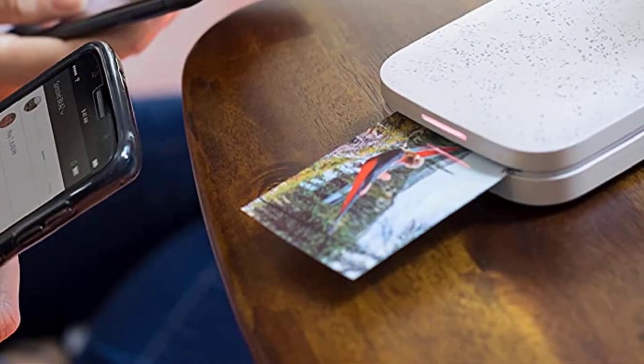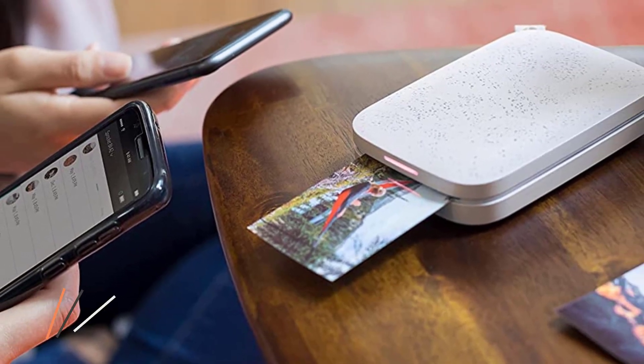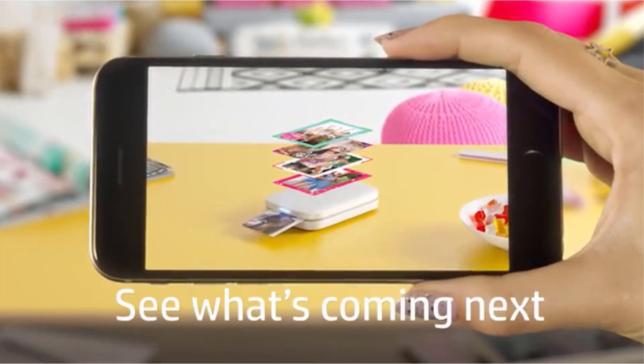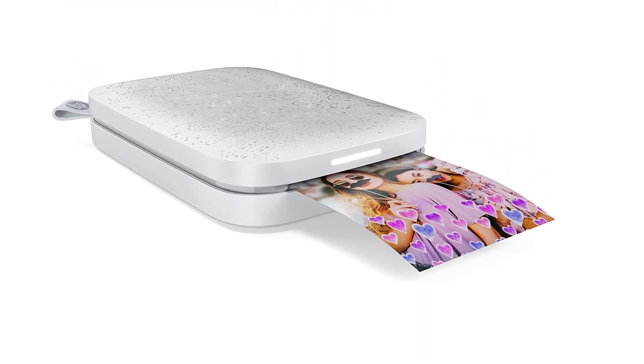Zinc Sticky Back Photo Paper is available in 20, 50, and 100 sheet refills at a cost of around 50 cents per print. If you like the idea but 2x3-inch photos sound a bit too small, HP also makes a 3x4-inch model that's otherwise largely the same. Decorate, design, and print your social media photos with the HP Sprocket app, so you can decorate your walls with your favorite photos.